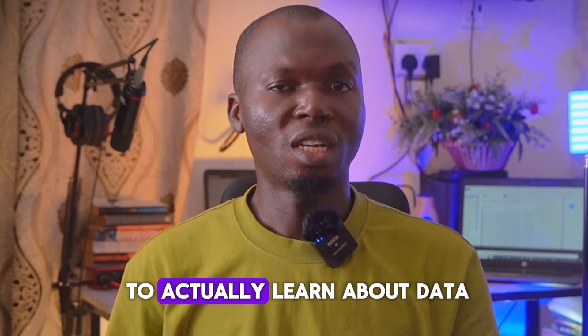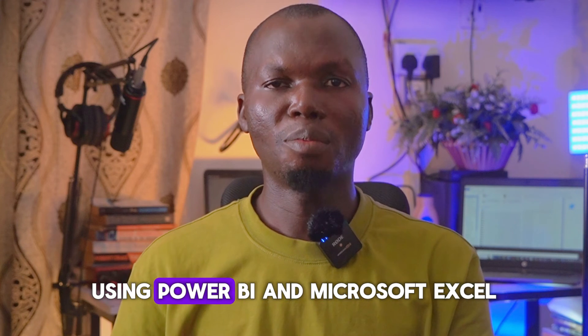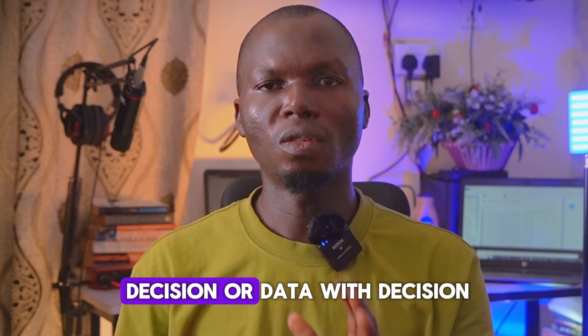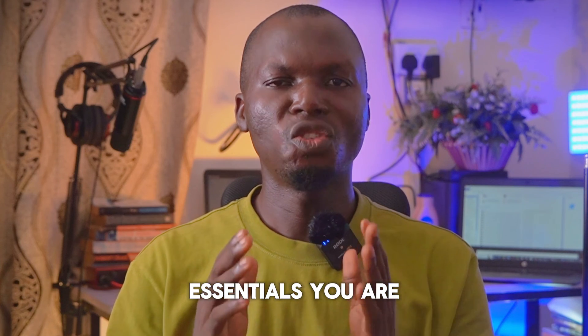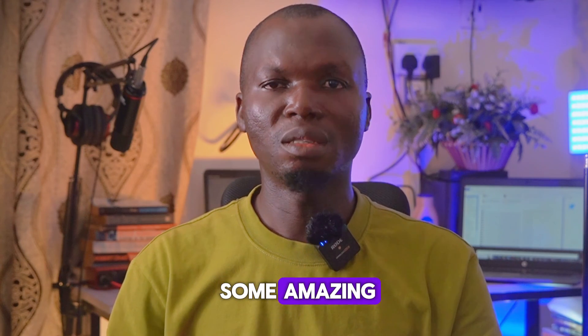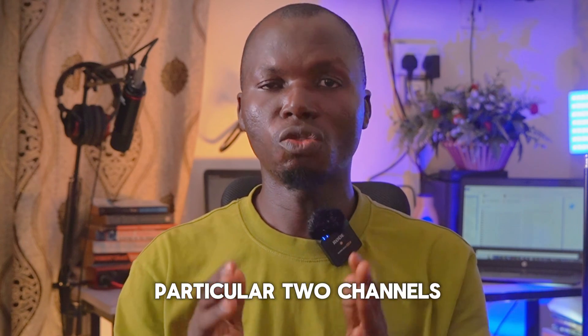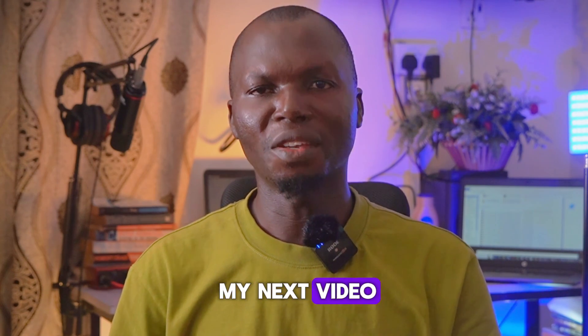If you are looking to learn data analysis using Power BI and Microsoft Excel, check out Data Auditization or Data Auditization Essentials — you are going to learn some amazing project-based content from those two channels. See you in my next video.